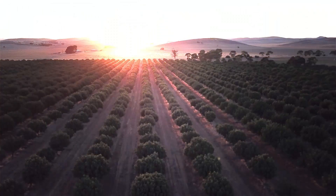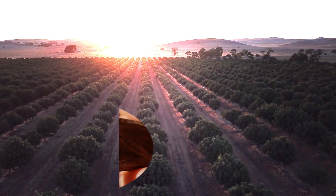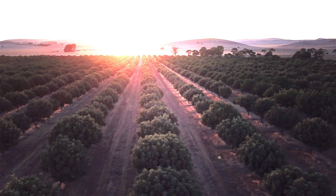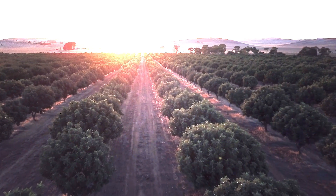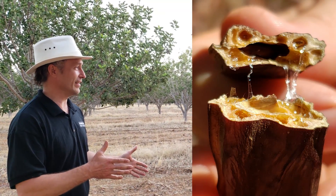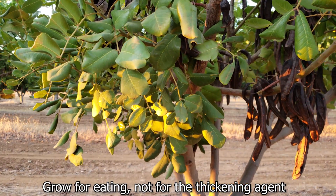Tell us about the variety of carob that you've chosen to grow here. I understand you've chosen varieties different from the standard — why wouldn't everybody choose to eat that? Carob has traditionally been grown for the thickening agent in the seed; that's where the most money is. But you can't have your cake and eat it too — if you have a top quality seed, the actual outer carob pod doesn't taste very nice. We went the other way. Our seed quality is not very good, but we don't grow for the seed. So your carob is one of the only commercially grown varieties in the world grown for eating, not for the thickening agent the seed is made from.